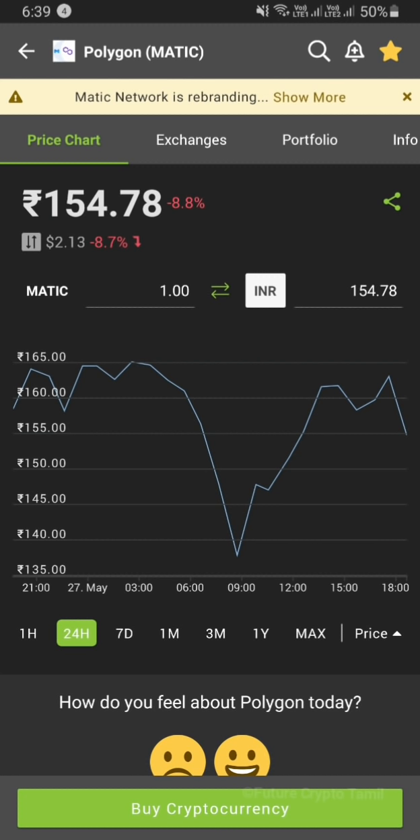Matic has a lot of great future projects — they are going to have tie-ups. We're going to check the market ranking — it is in 15th place overall in the market.